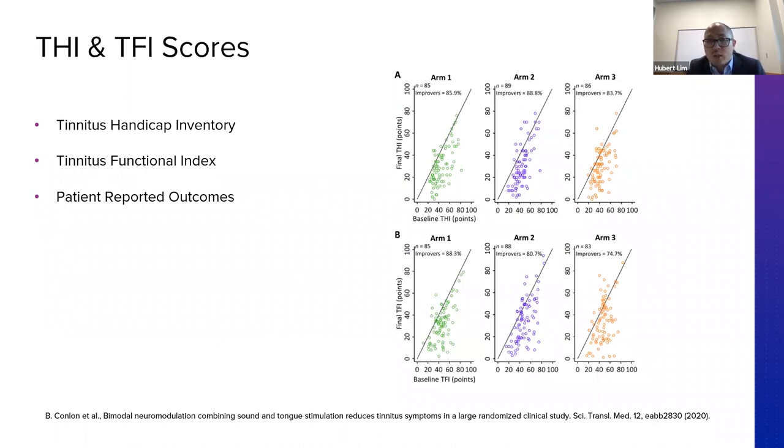Two commonly used questionnaires that we decided to use in this study are the Tinnitus Handicap Inventory (THI) and the Tinnitus Functional Index (TFI). These are two common ones that do represent tinnitus symptom severity and how an individual will do day-to-day. There are many papers on the clinical meaningfulness of these measures.